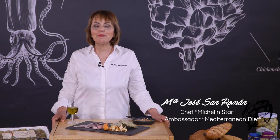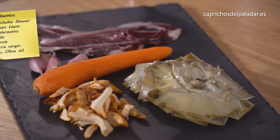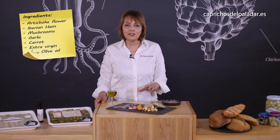I'd like to introduce you to some creations with the hearts or the flowers of artichokes from Capricho del Paladar. This recipe, in fact, represents what the Mediterranean diet is.